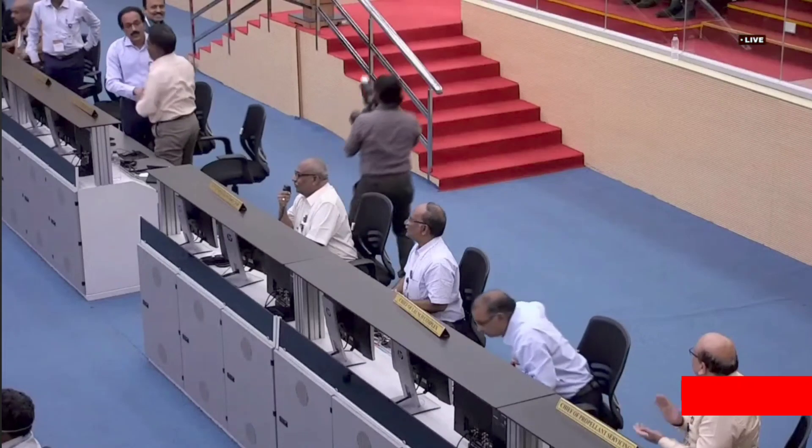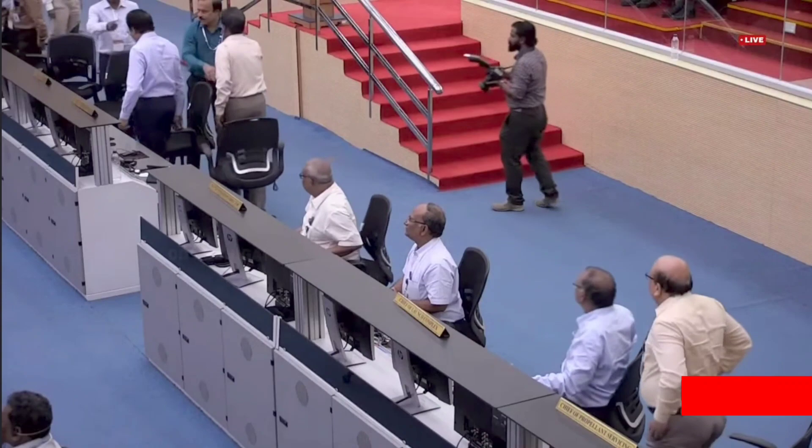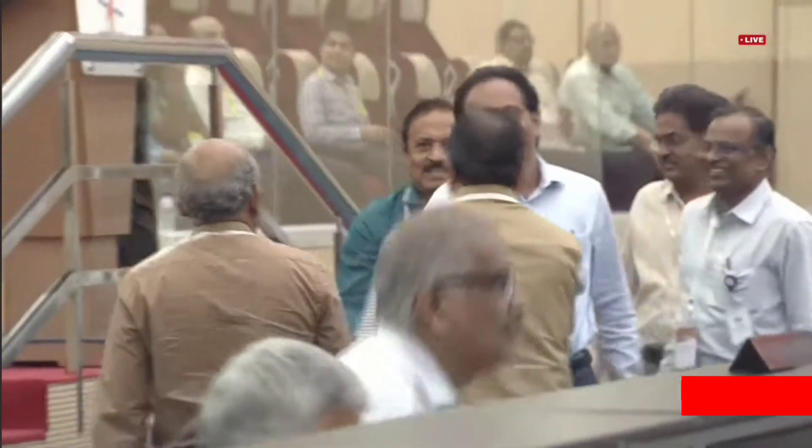On your TV screens, the live visuals from the Bay of Bengal. This is Mission Director: the TVD1 mission has fully accomplished its objectives. The crew module has safely landed at the targeted point.